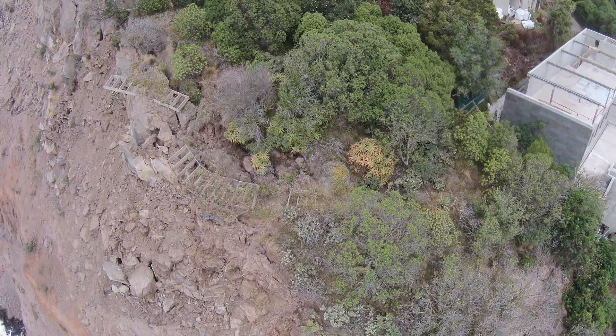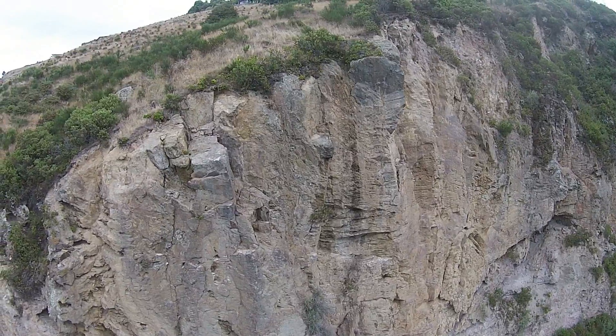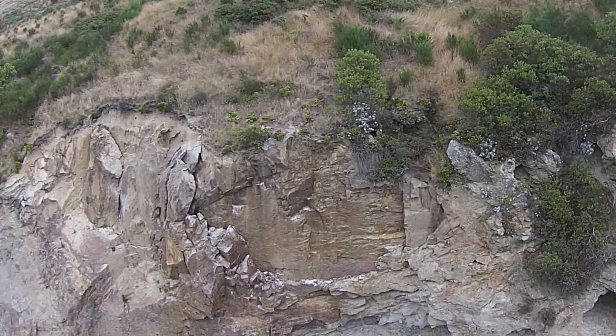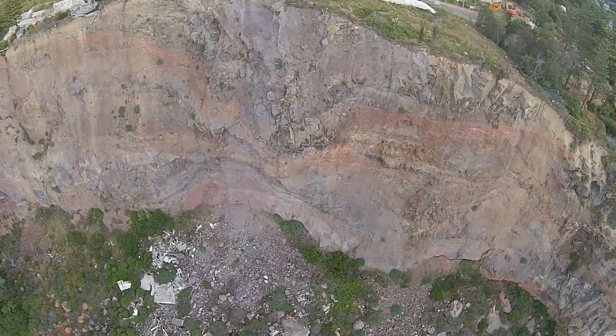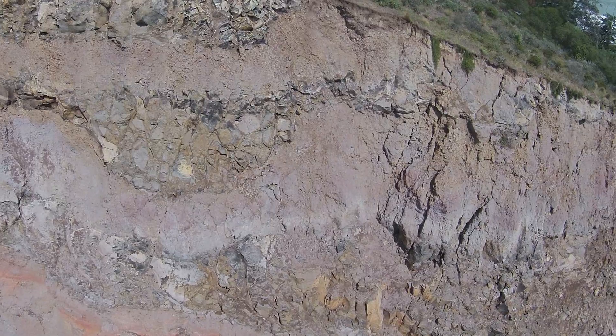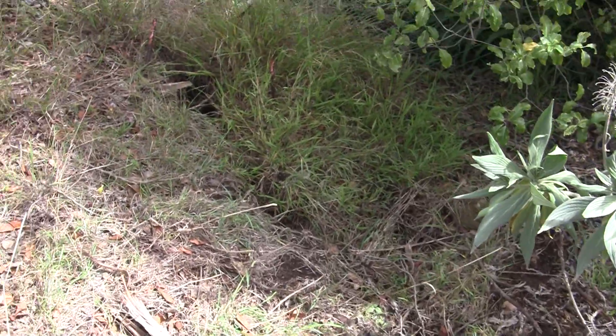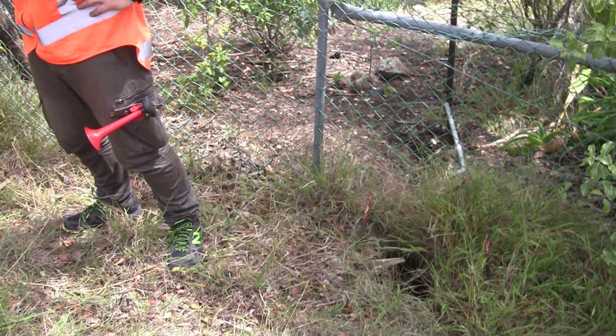We can see a lot of damage to the cliff edge. We can see blocks of rock that are teetering on the edge, areas of fresh material that has fallen off, piles of debris at the bottom of the cliffs, cracks running across the cliffs, cracks running at the cliff top, and tension cracks where the ground opens.